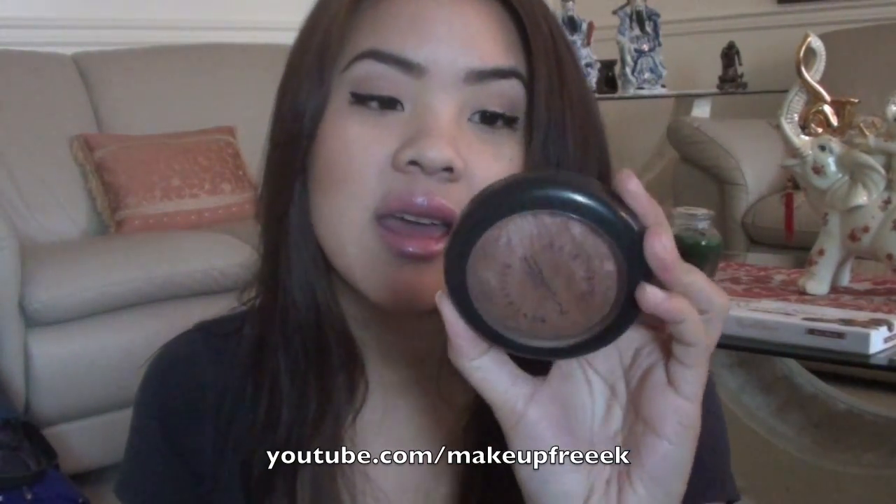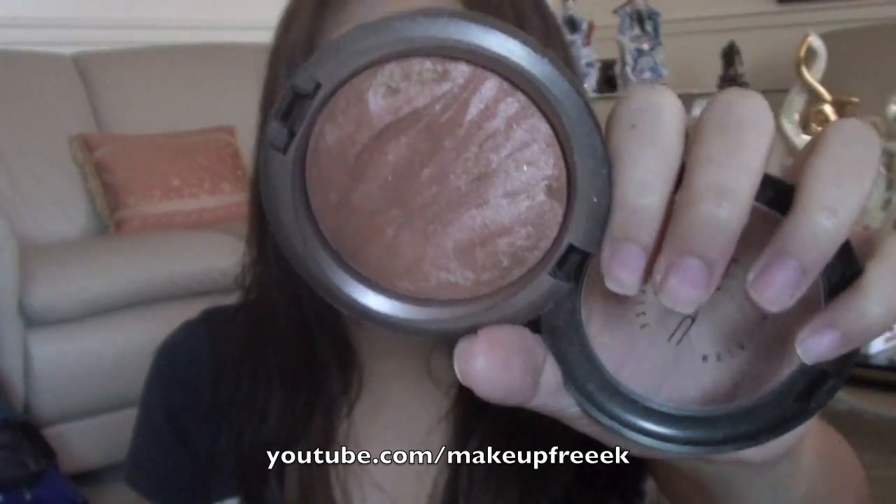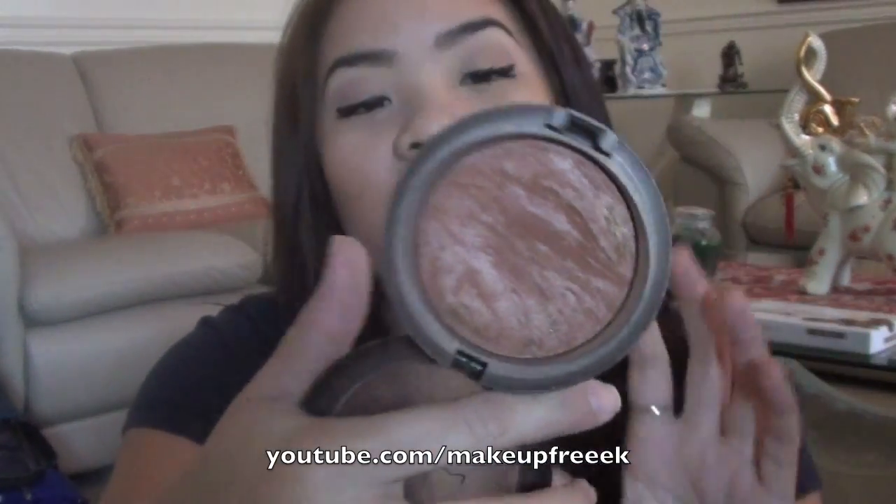My ultimate favorite bronzer slash blush — cheek color — is this MAC MSF Mineralize Skin Finish. This is called So Ceylon. I absolutely love this, it is the most amazing product ever. It's a dark, kind of rosy, goldish — I don't even know how to explain it — but it is the most amazing color to put on your cheeks. I use it as a contour and also as a blush, so it's multi-purpose and I absolutely love it.